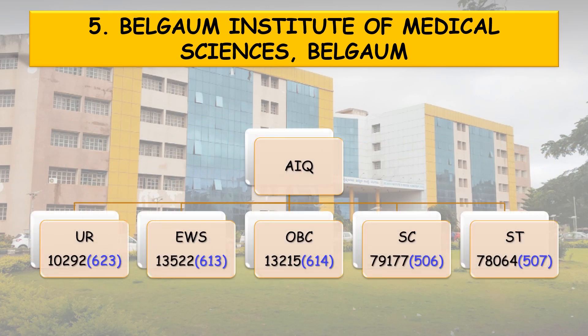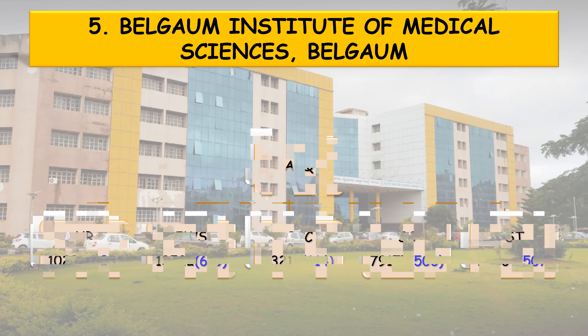Now coming to the all India quota detailed cutoff. Unreserved: all India rank 10,292, NEET score 623. EWS: 613. OBC: 614. SC: 506. ST: 507.